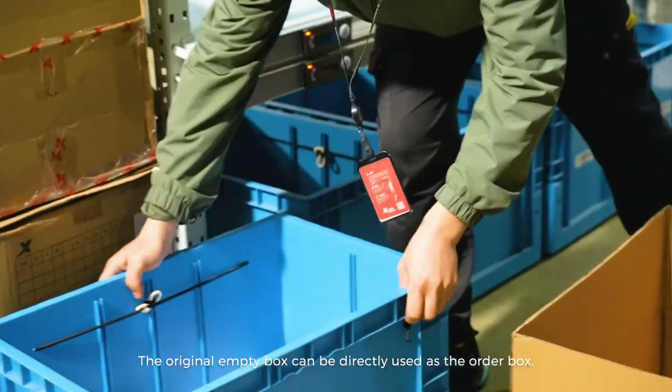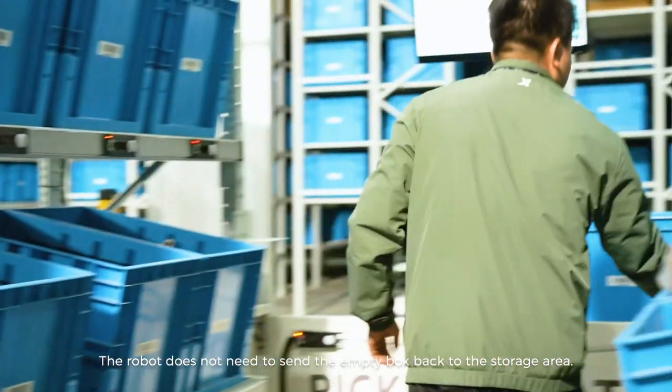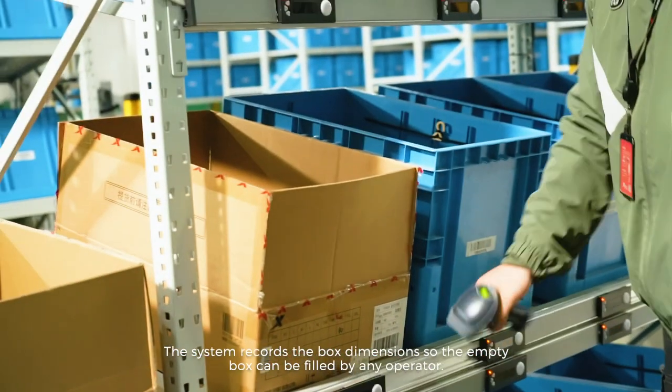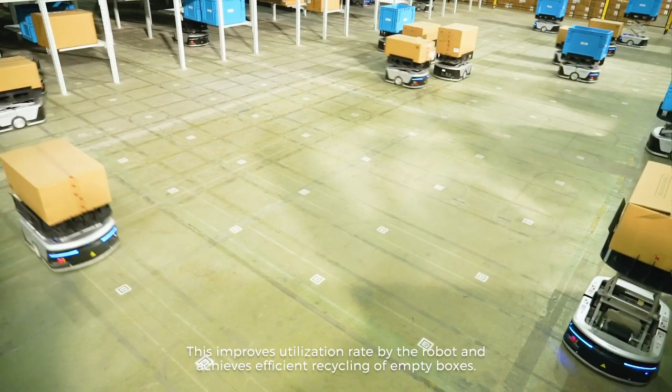The original empty box can be directly used as the order box. The robot does not need to send the empty box back to the storage area. The system records the box dimensions so the empty box can be filled by any operator, improving utilization rate by the robot and achieving efficient recycling of empty boxes.